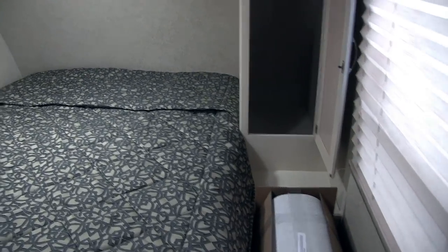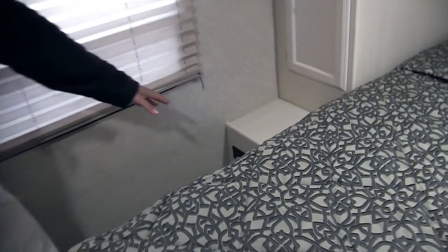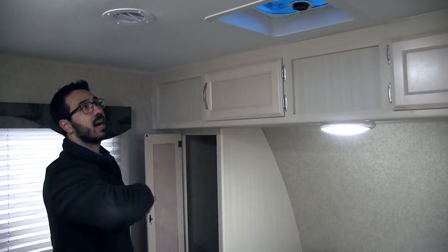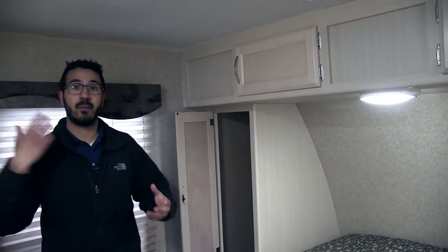On both sides of the bed you have shelf space for a glass of water, cell phone, or even a CPAP machine, with a plug right there as well. Right above that you have wardrobes on both sides of the bed so plenty of space to hang your clothes, LED reading lights, and storage across the top. On the ceiling there's a vent with windows on both sides — if you need a cross breeze, open up the windows and that vent and you can get airflow without turning on the AC.